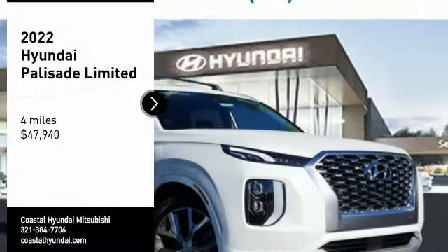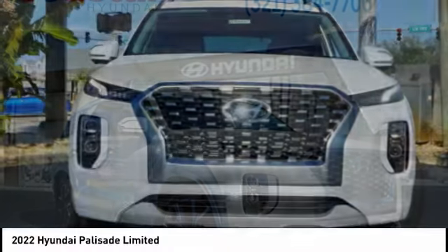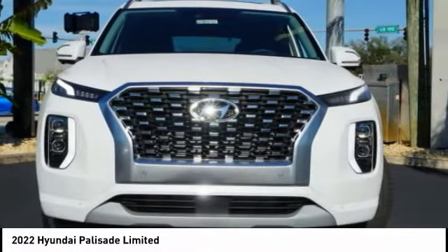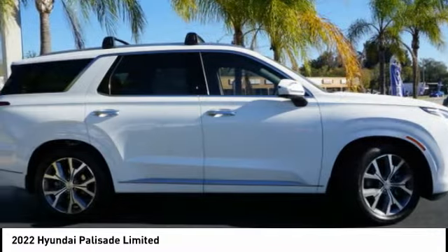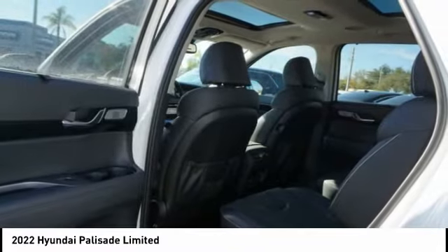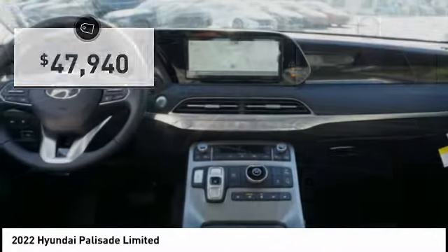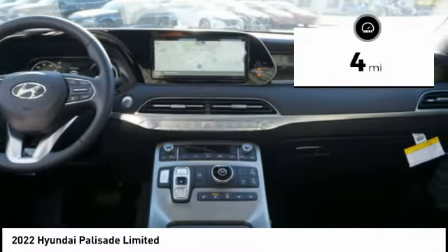We are pleased to show you the 2022 Palisade. The Hyundai Palisade includes loads of interior room, third row seating, and a stylish exterior. Throw in all the additional technology features and your family will be thrilled to ride around in style. It is priced below $50,000 and has less than 100 miles.